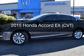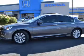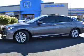This is a new 2015 Honda Accord. It's powered by front-wheel drive, a 2.4-liter engine, and an automatic transmission.